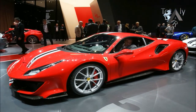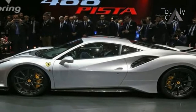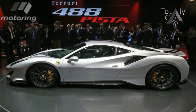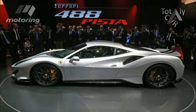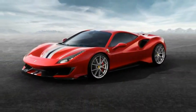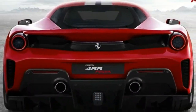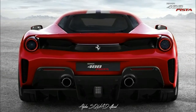Technical director Frank Marcus deconstructs the 488 Vista's headline story — its staggeringly powerful and efficient twin-turbo V8 engine. And we gave you the lowdown on the car's other tech highlights after its debut at the Geneva show. But it's only out on the road and on the track where the 488 Vista becomes more than an aggregation of numbers and factoids.